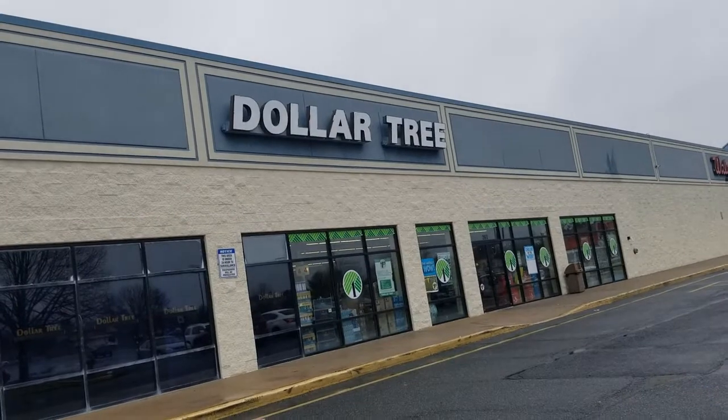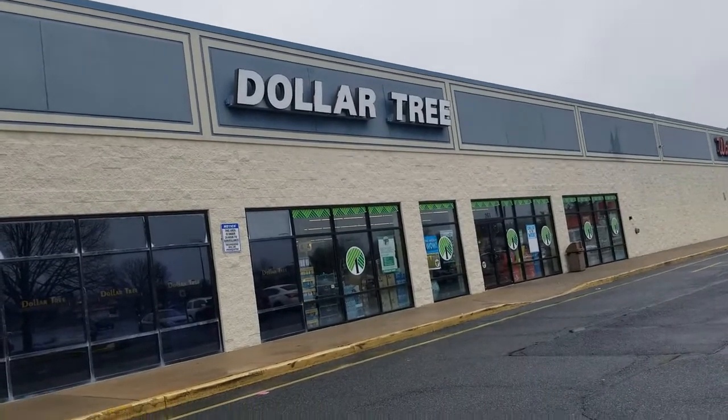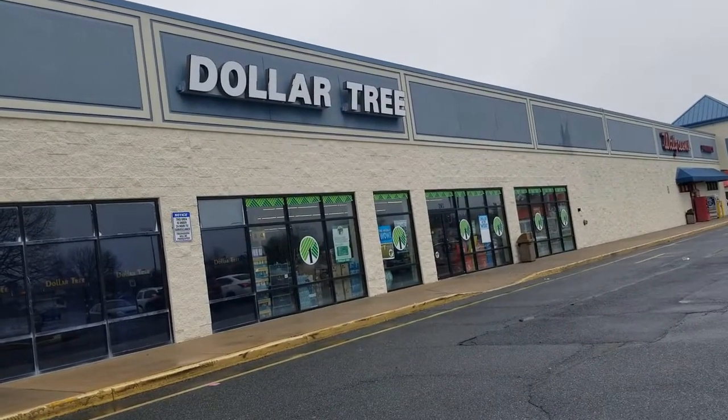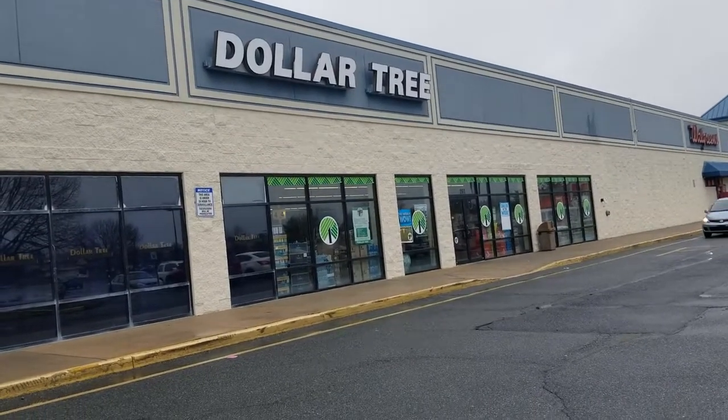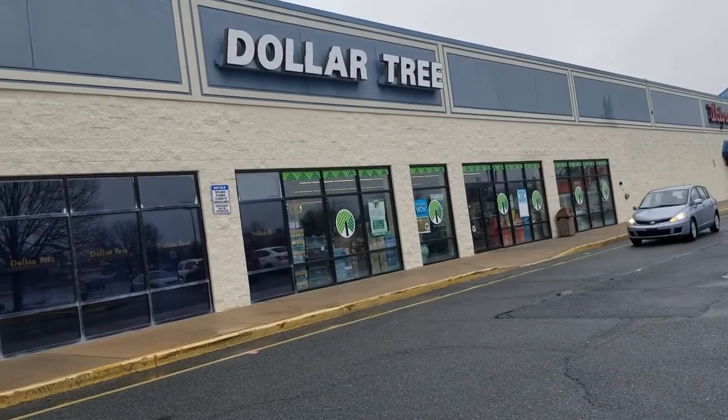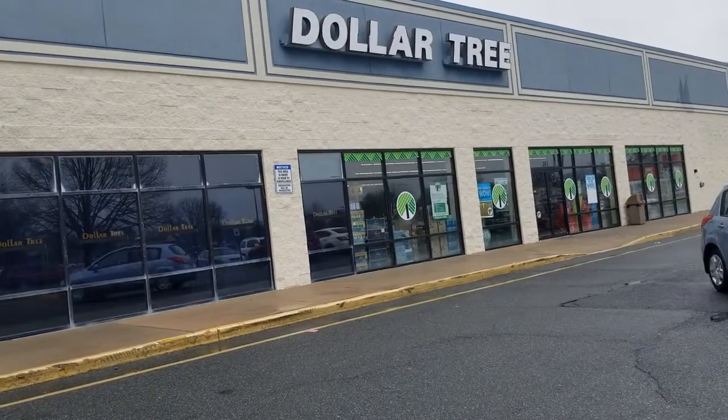Welcome back to Pangirl Shopping! I'm here today at Dollar Tree. I know I haven't posted a video in like 10 days — that's because we've been on vacation. We got back a few days ago but I finally had a chance to go shopping. They have a lot of Easter stuff here so let's go ahead in and see what they got.